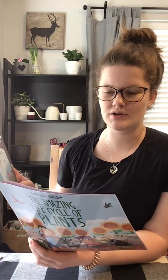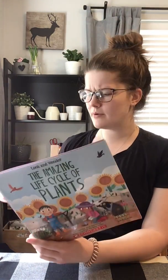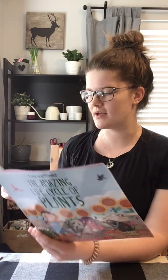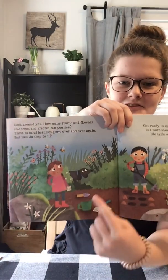Look around you. How many plants and flowers and trees and grasses can you see? Too many to count? These natural beauties grow over and over again, but how do they do it? Get ready to dig deep and find out more about the amazing life cycle of a plant. I love the dog in this book.